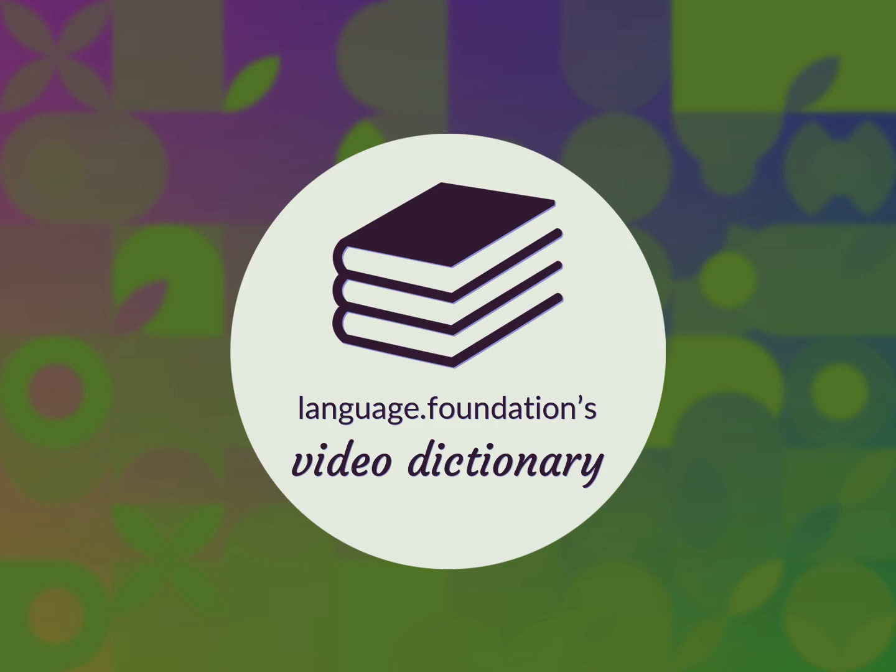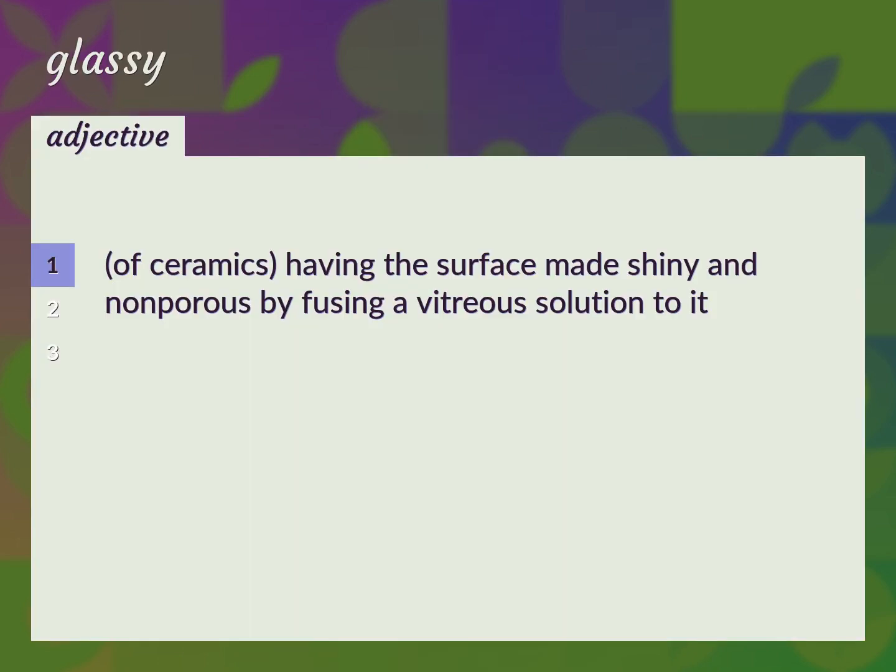Language Foundation's Video Dictionary, helping you achieve understanding of ceramics — having the surface made shiny and non-porous by fusing a vitreous solution to it.